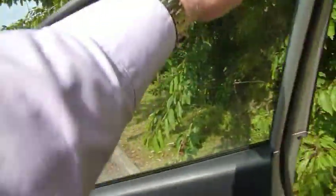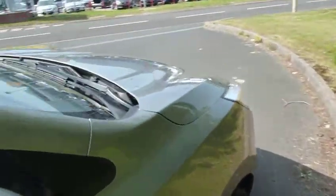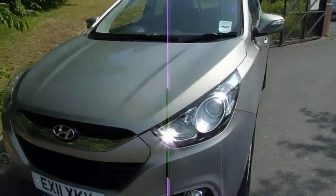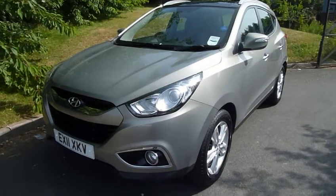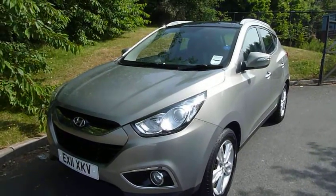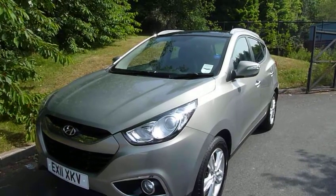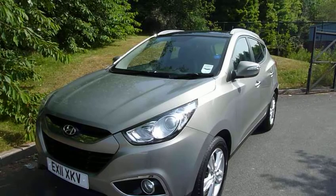Stability control comes as standard on this — it's the 1.7 diesel, so very good performance and very good economy. This car's done just over 30,000 miles and been very well looked after. If you'd like to know more or arrange a test drive, please contact myself Rob or my colleagues Jules or Chris at JTU's Hyundai on 01952 201 017.